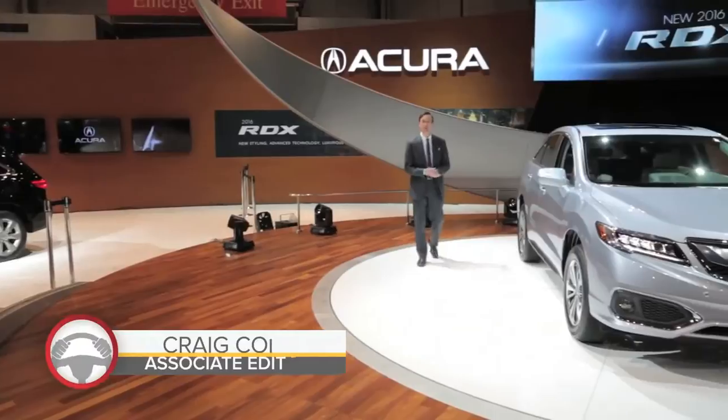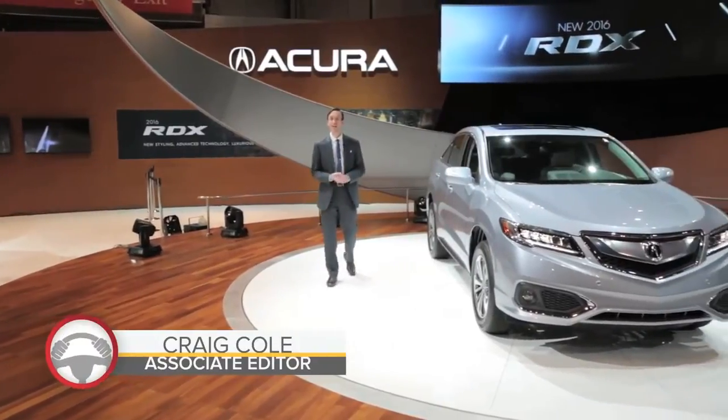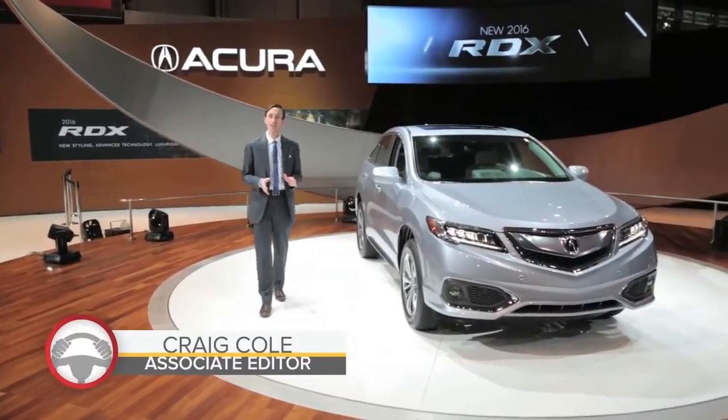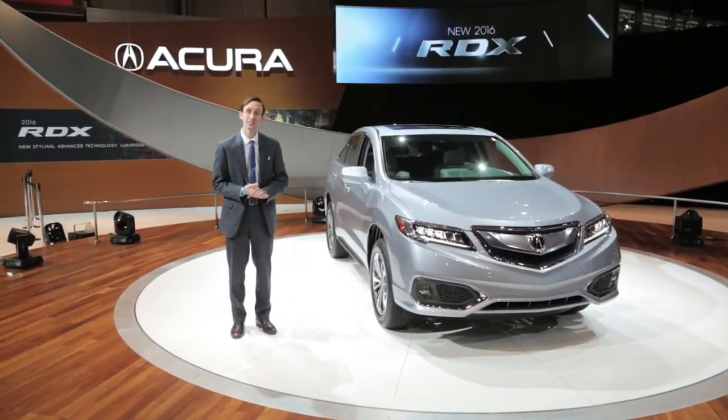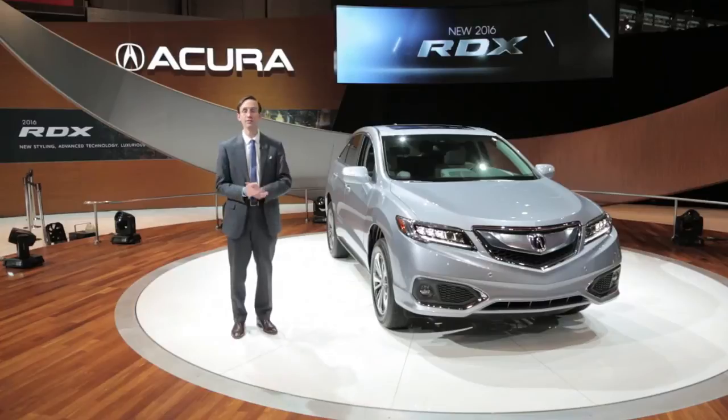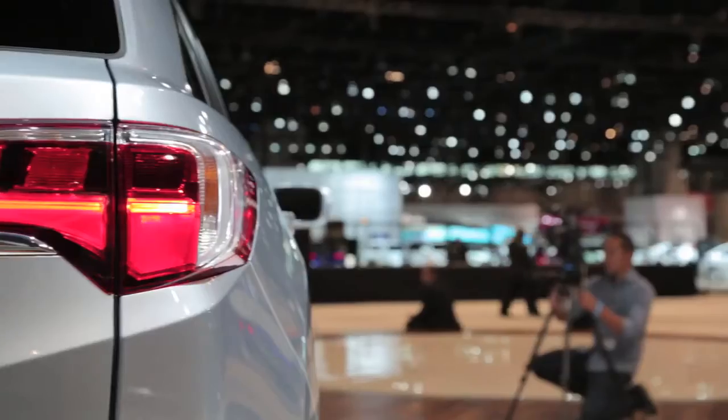Acura's RDX is dressed to the nines, just revealed here in Chicago. This compact luxury crossover has been refreshed for 2016, gaining things like LED headlamps, new driver assistance technologies, and even more horsepower.